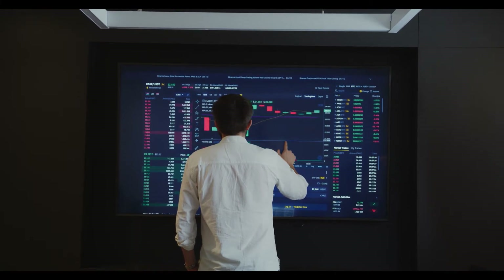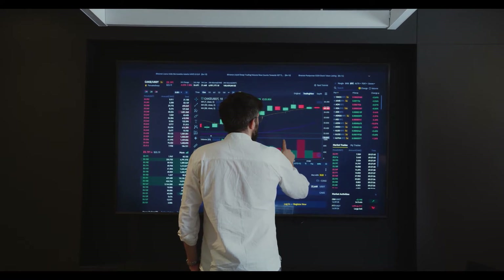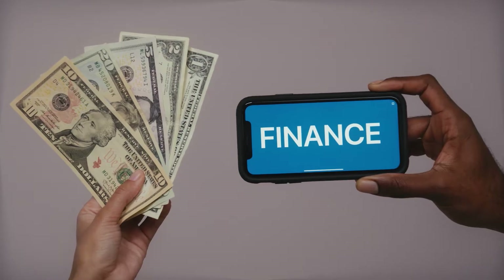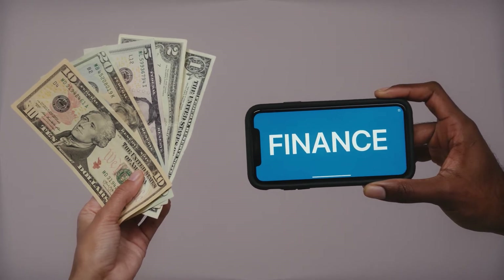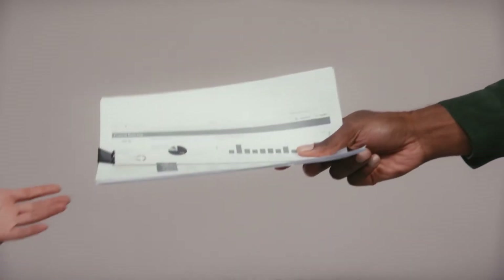MonaToken looking bullish, heading to test the minor supply zone. MonaToken is trading on a bullish note heading higher towards the minor supply zone at the monthly charts. The crypto asset is currently trading on a strong bullish note while placed above its vital moving averages of 20, 50, 100, and 200 day lines. The pair MONO/BTC is trading at 0.00007319 BTC with a gain of plus 12.91% in the last 24 hours, while MONO/ETH is at 0.00009854 ETH with an intraday gain of plus 12.42%.